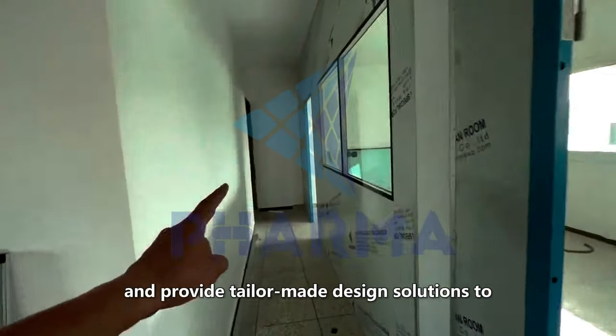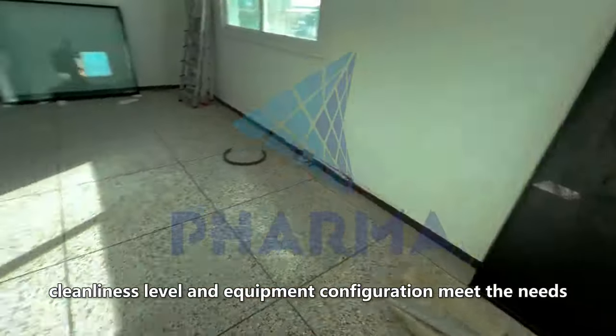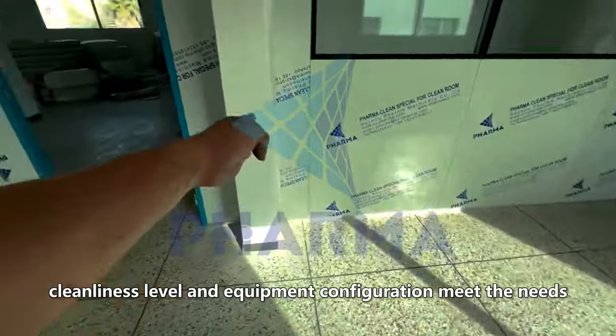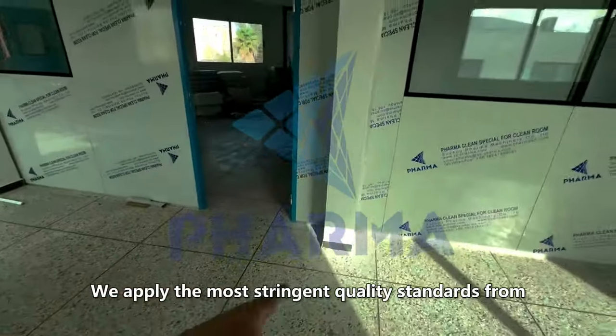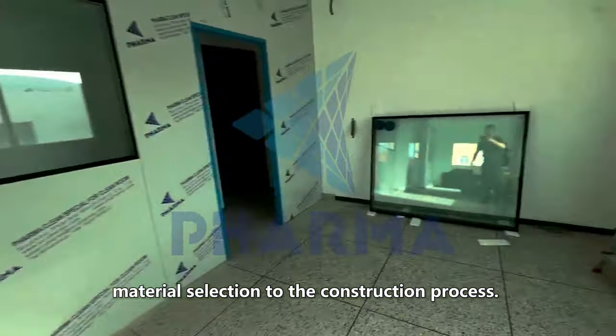We provide tailor-made design solutions to ensure that the laboratory layout, cleanliness level and equipment configuration meet the needs. We apply the most stringent quality standards from material selection to the construction process.